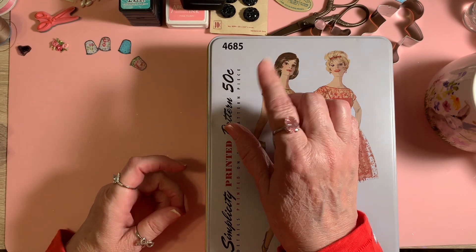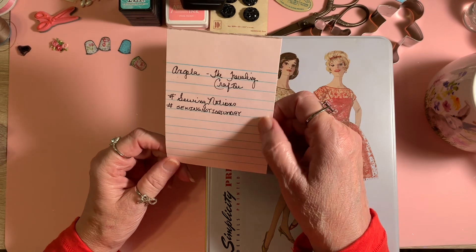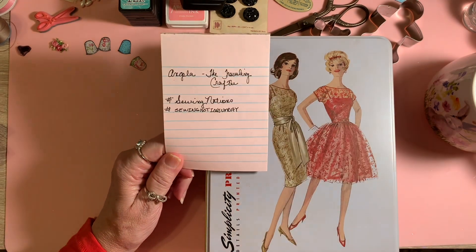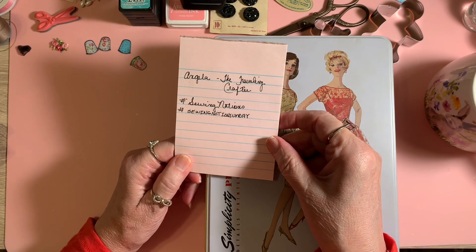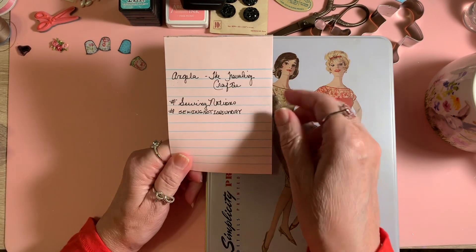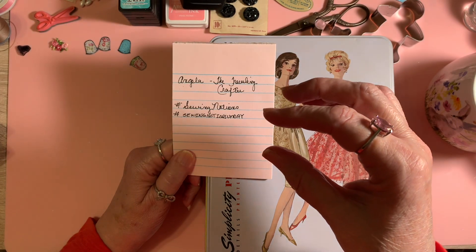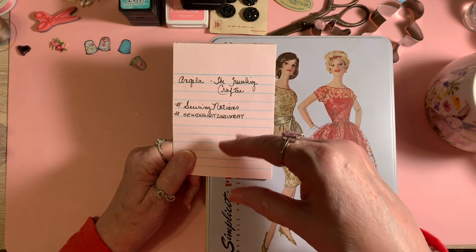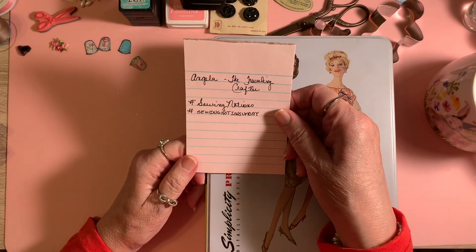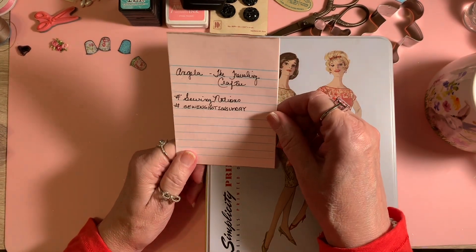I will put their channels in the description box below. I also want to acknowledge Angela — her channel name is The Traveling Crafter. She put out a video not long ago, and I'll list it in the description box so you can click on it and see what she did. She made tags decorated with sewing straight pins as a gift, and she mass produces them, one after another. Super cool video, I highly recommend it.